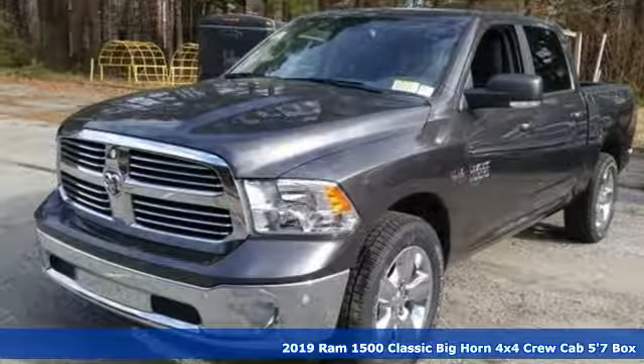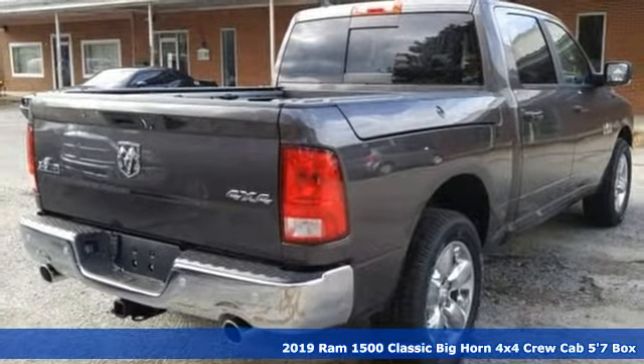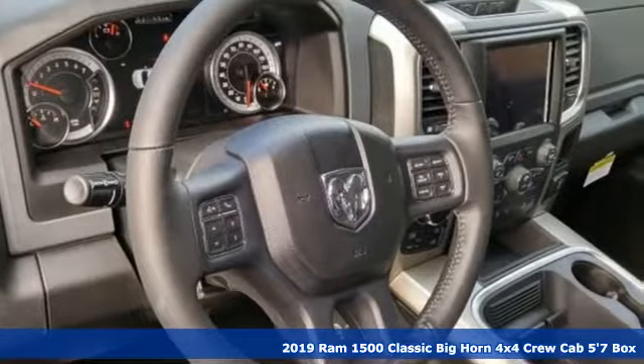It's a new 2019 RAM 1500 Classic. When you need to grab life by the horns, you need a RAM. And it comes with all the amenities you need.